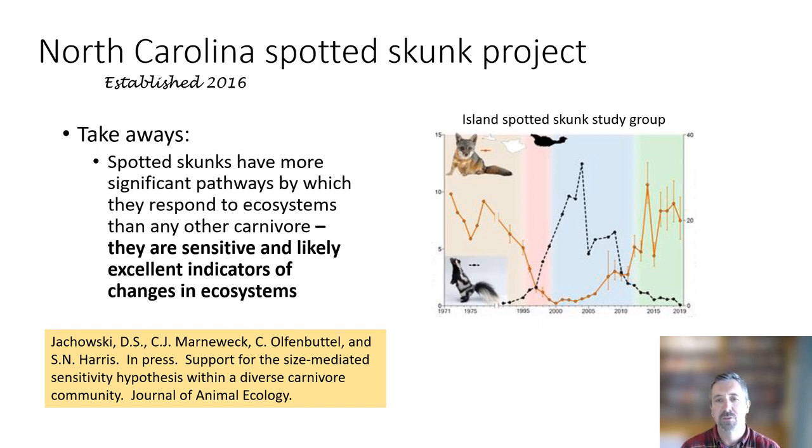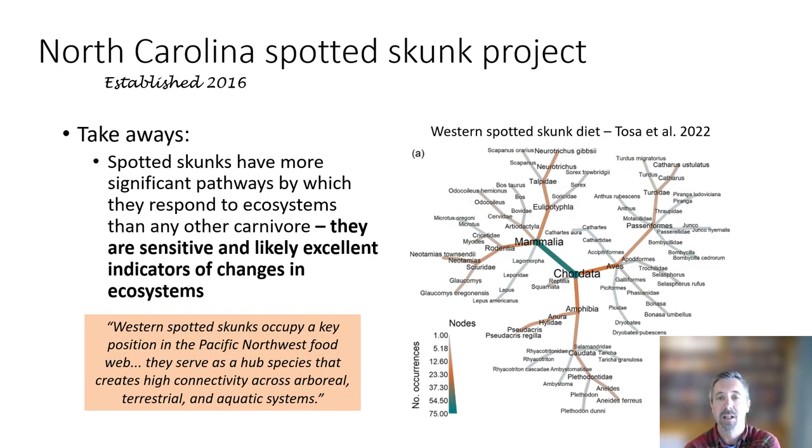The island spotted skunks off the coast of California have been interestingly documented as tightly linked with island foxes. When the decline of island foxes occurred in the early 1990s and through the 2000s, we saw a peak in spotted skunks, but now spotted skunks are actually quite rare on the island and there is concern about them. Marie Tosa and colleagues out in Oregon found interesting relationships related to diet, stating that western spotted skunks occupy a key position in food webs and serve as a hub species creating high connectivity across arboreal, terrestrial, and aquatic systems.